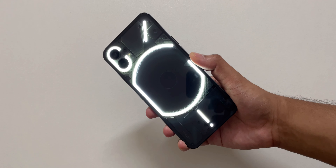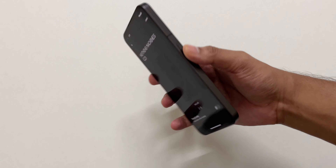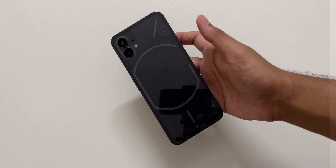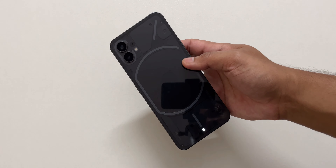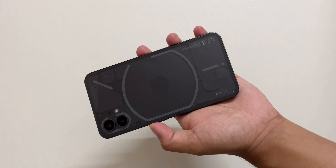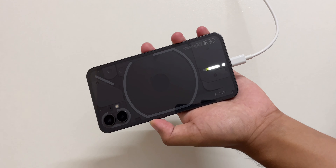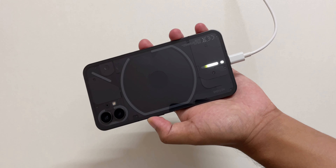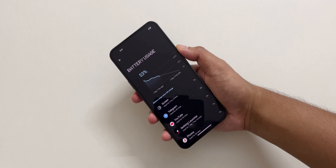The glyph interface is now updated with new ringtones and sounds. I feel these lights are useful when you keep the phone upside down — you can see the battery level while charging and other notifications. Battery life was decent on this phone.